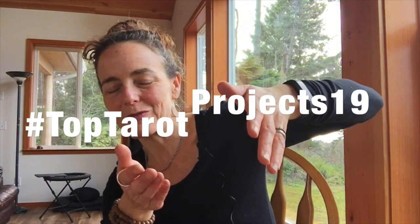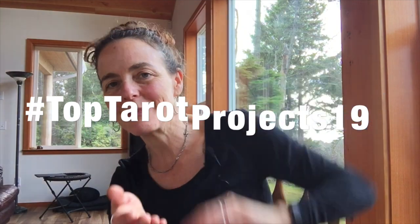So those are my three: Sacred India Tarot, Deviant Moon Tarot — decks I want to explore, to explore the vision of the artist — and then Minchiate. What do you want to do? What's on your tarot project to-do list for 2019? Okay, bye y'all.